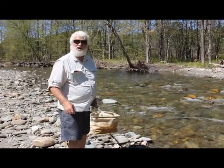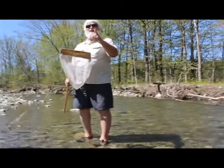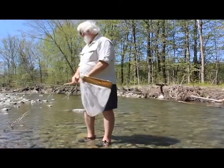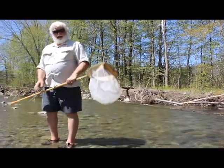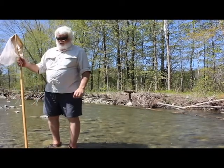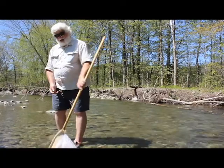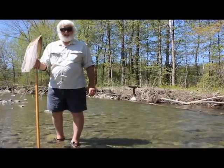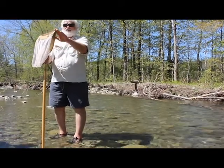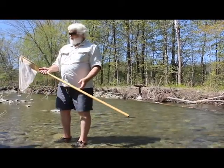We just walked up the stream from the rapids to the riffles, where it's a little quieter and the animals don't have to work so hard. While we walked, I used my net as a walking post — but never put the net down on the ground and push off on it. Always walk with it upright, otherwise you'll damage the net and it won't do you any good when you want to catch the animals.